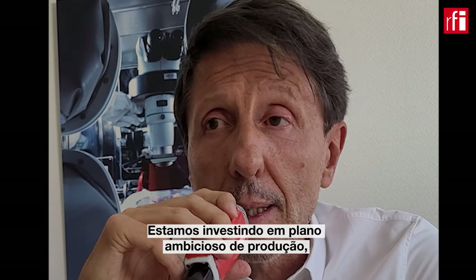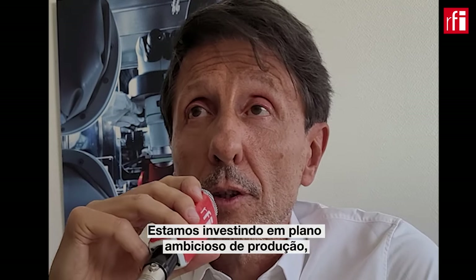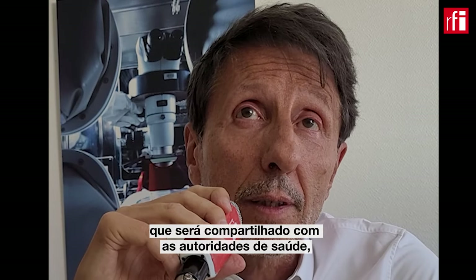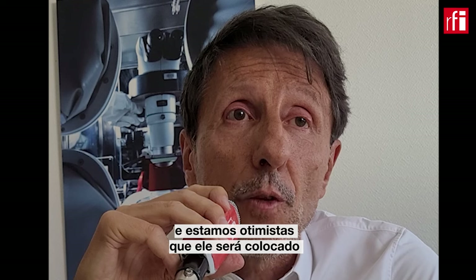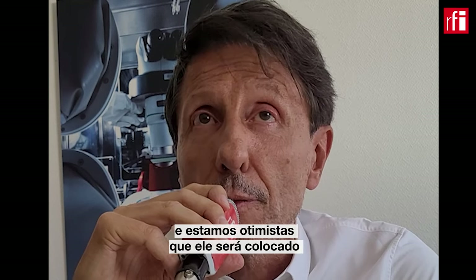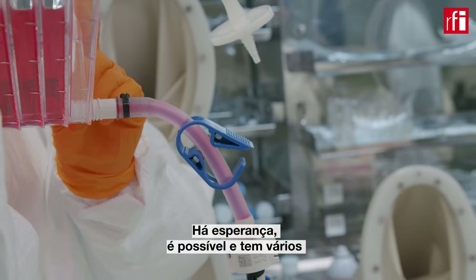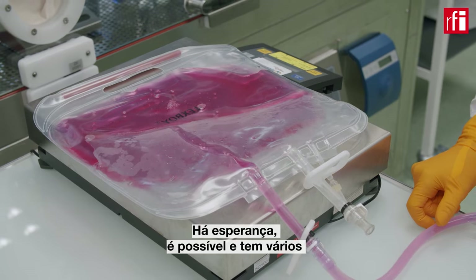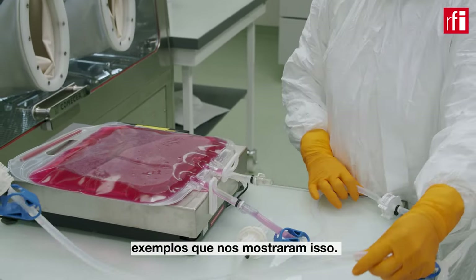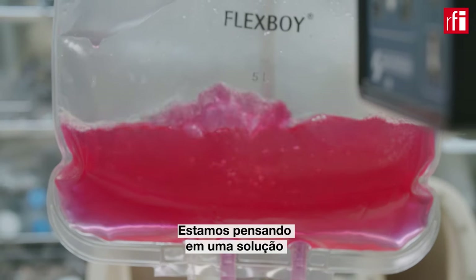Nous sommes en train de mettre en place un plan ambitieux au niveau de la production, qui va être partagé avec les autorités de santé. Nous pensons, et nous sommes plutôt optimistes, que ce plan va donner ses fruits dans un délai relativement bref. Il y a déjà des exemples qui nous ont montré que c'est possible, et nous réfléchissons à cela aussi avec l'aide de sociétés extérieures ayant de l'expertise dans ce contexte.